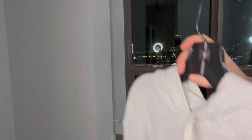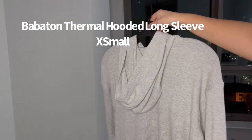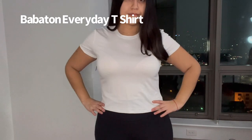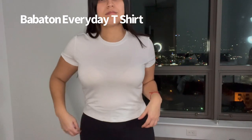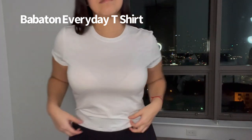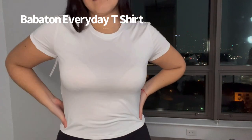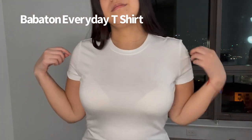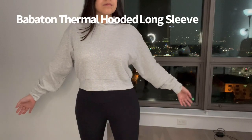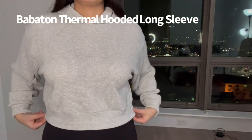Next up is this everyday t-shirt from Babaton — I don't know why I spent thirty dollars on it, but we'll explore that. It's very plain and simple, which is the look I wanted. I got a size small. The material is a little see-through and pretty thin — I've had better materials for a plain white t-shirt at this price. But I like it because it's nice fitting on my body and gives me a good shape.